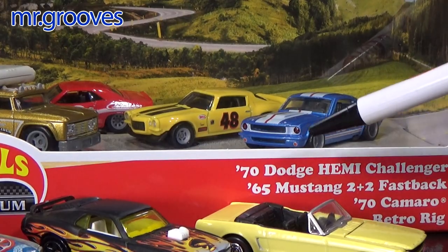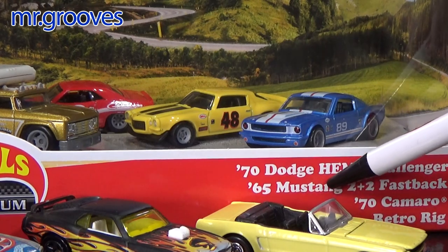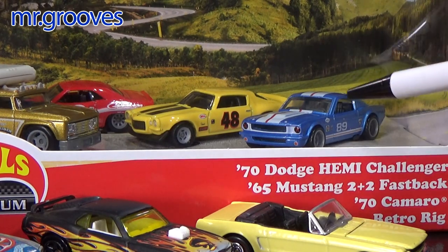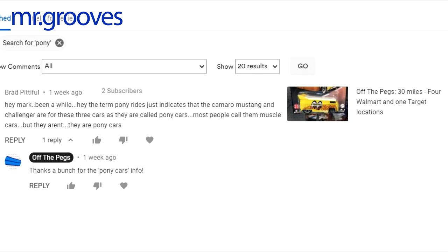In my Off the Pegs video I said why is it called Pony Rides when it has a Dodge? Well there's a Mustang, there's a Pony, and a Camaro. Camaro and a Dodge — those aren't ponies. They're nice but they're not ponies. Thankfully Brad Pitiful watched the video and he let me know the term Pony Rides just indicates that the Camaro, Mustang and Challenger are called Pony Cars. People call them muscle cars but they aren't — they're called Pony Cars.